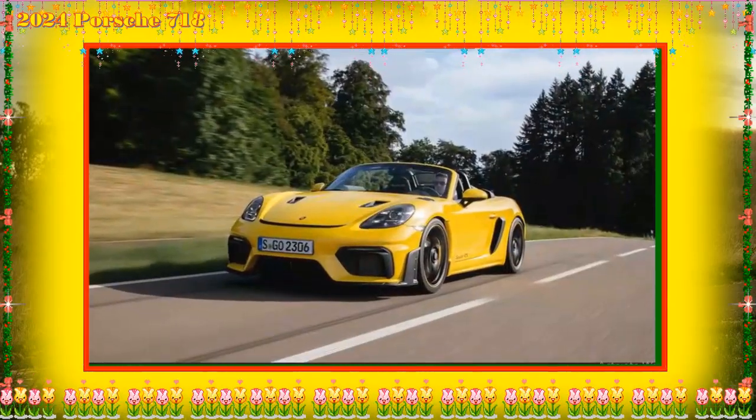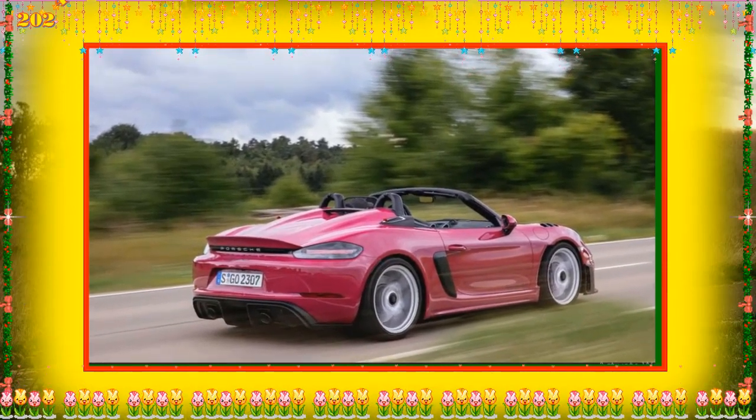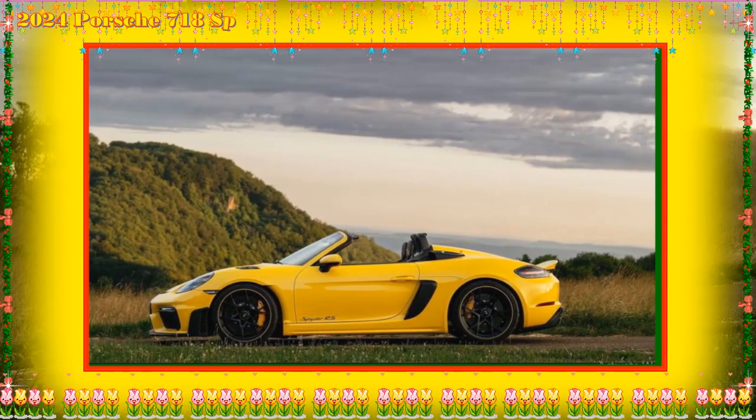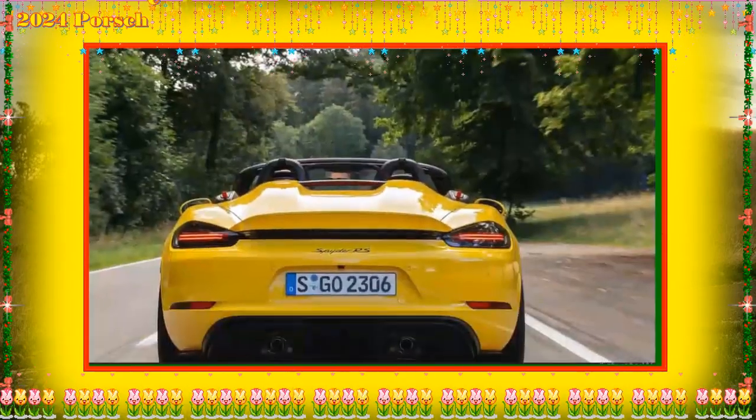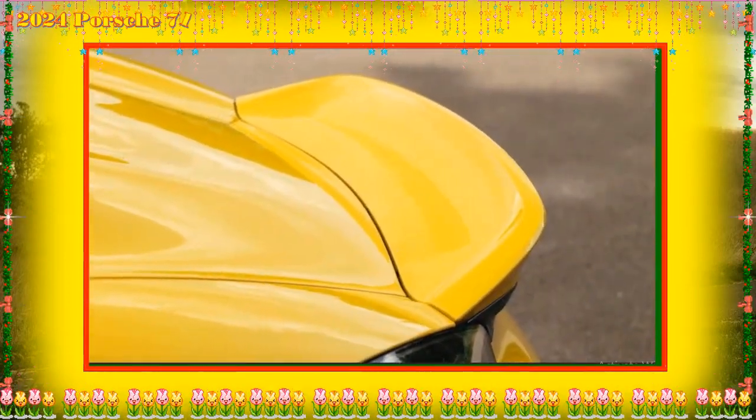With the $1,650 destination charge, the 2024 Porsche 718 Spyder RS costs $162,350. On a 60-month loan with 5% financing and $0 down, the monthly payment comes to $3,064.